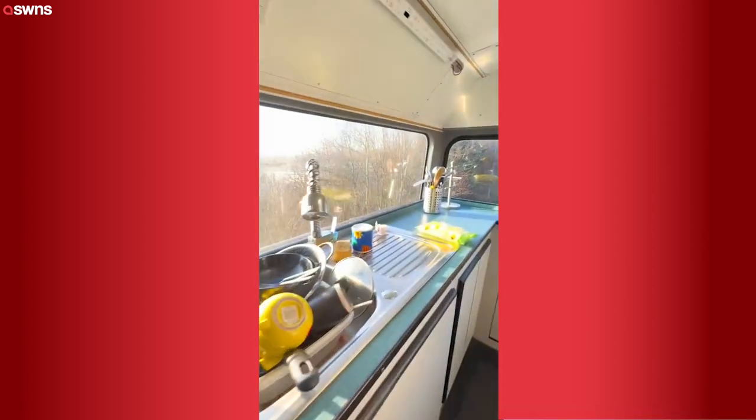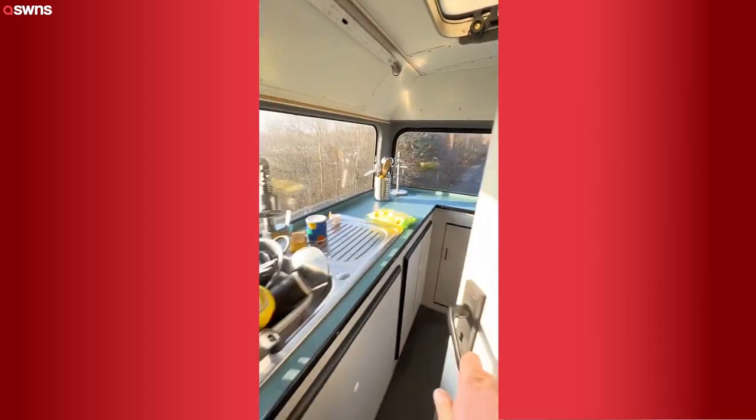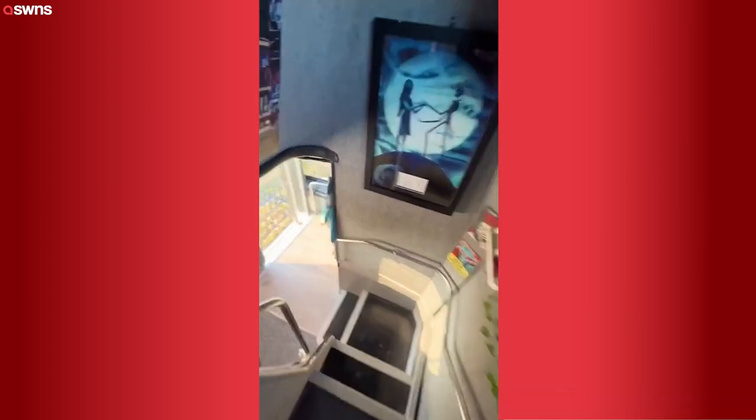We've got the wardrobe there on the left for storage and into the kitchen — all storage underneath, all the food, gas cooker and air fryer, and our fridges underneath the unit too. As we come back down the stairs we'll see the storage on the upstairs wall.